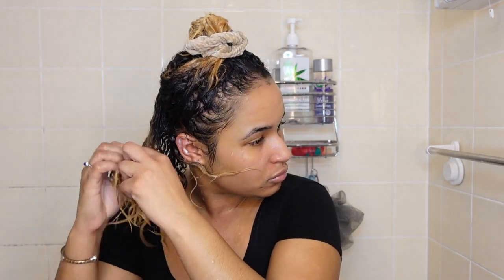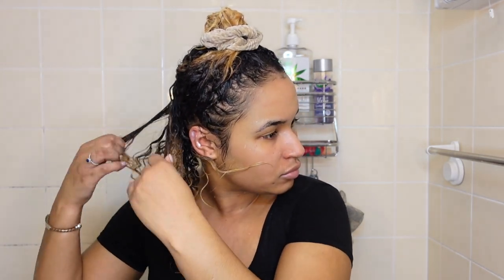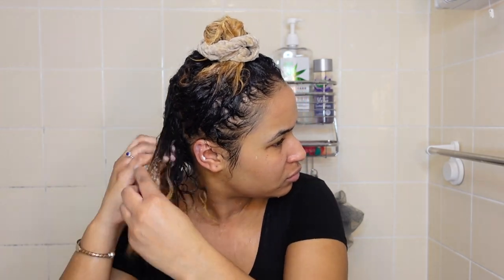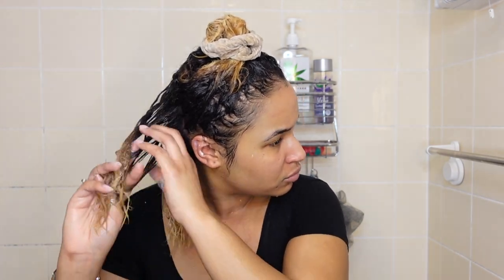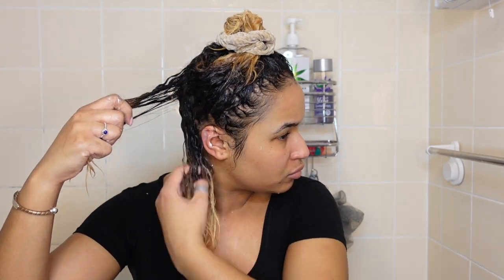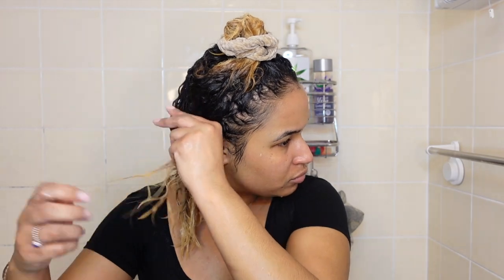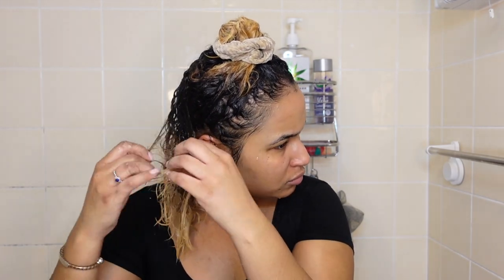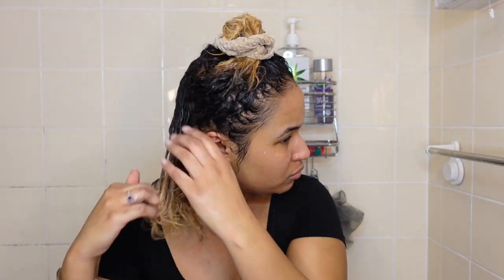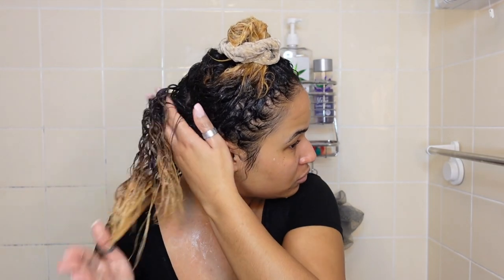I separate my hair into small sections and finger detangle. I found it works best for me — I can do it in about the same amount of time as using a tangle teaser or Denman brush, and it's much better at getting out shed hair and knots because I can feel them better with my fingers. It also causes much less breakage than a brush. Here's a time lapse of me detangling, so you can see how easy it can be.